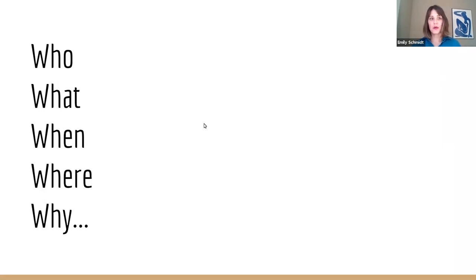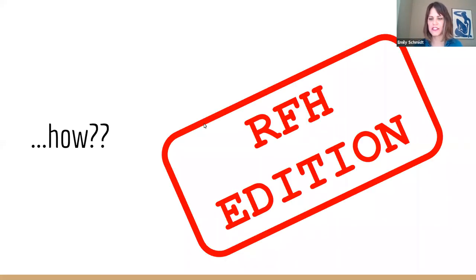Research is the who, what, when, where, and why of your building. Who lived there? Who built it? What is it? When was it made? I'm here to tell you how. This is our research-from-home edition, so I'm sticking to all online resources because I know you can't get out right now. Wear your mask.